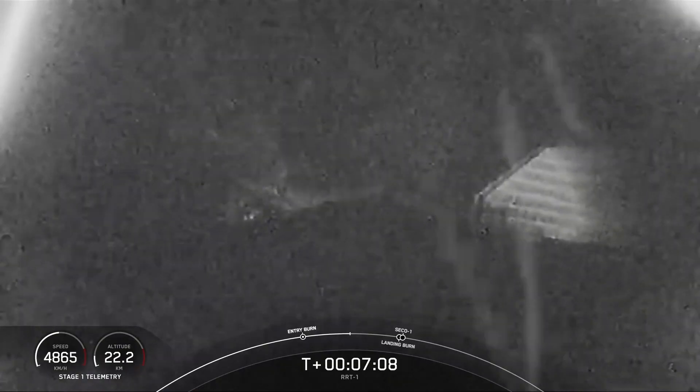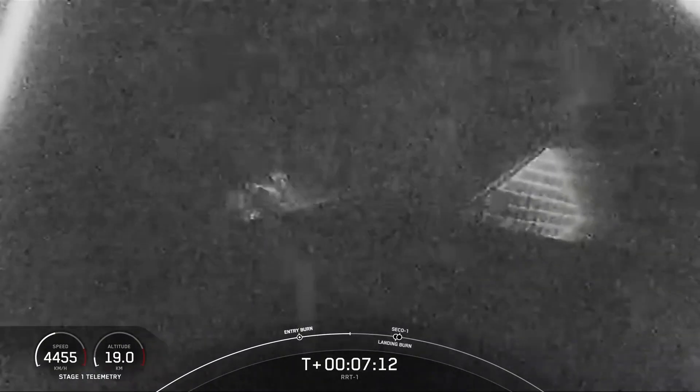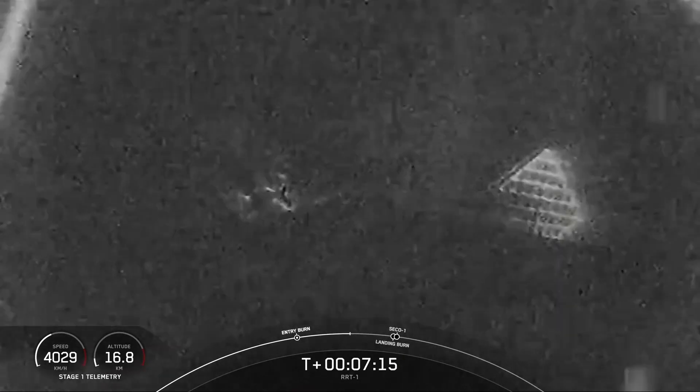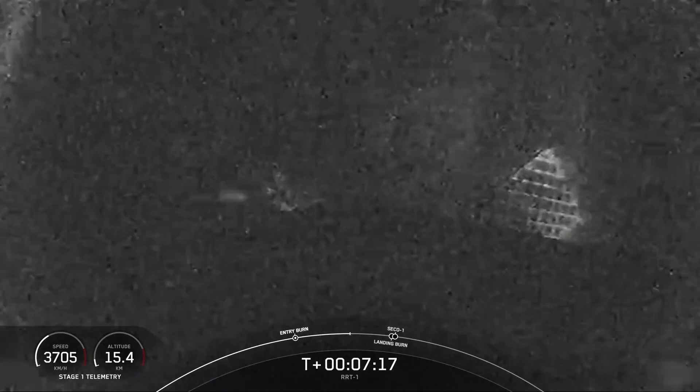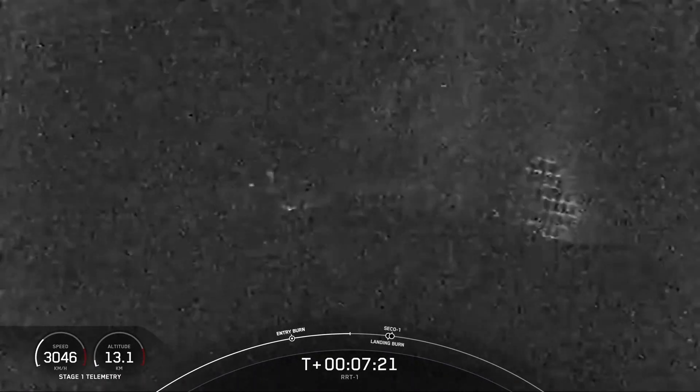Next up, in about a minute, we will have the landing burn. The Merlin engines on the Falcon first stage are optimized for sea level, and these achieve about 190,000 pounds of thrust during ascent and entry.